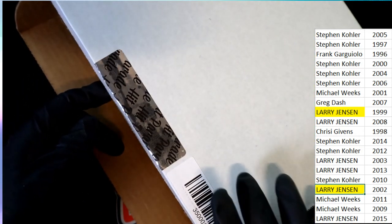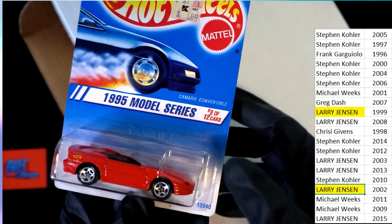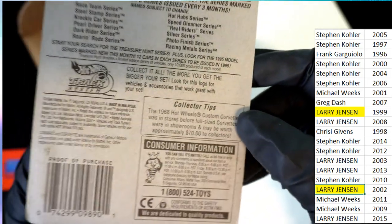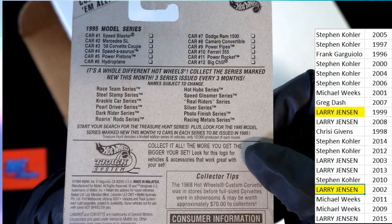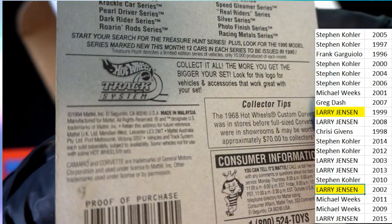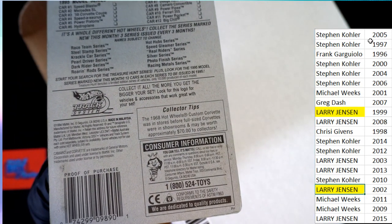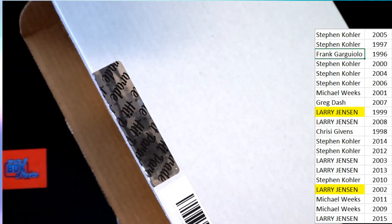Larry picking up some Hot Wheels here. 1995 Camaro Convertible — number 8 of 12 cars, 95 model series. This is from the year 1994. I don't think '94 is owned — I see '96. So '94, we're gonna do a random and see who gets that.